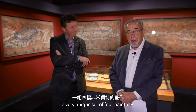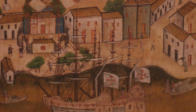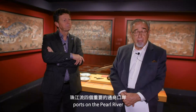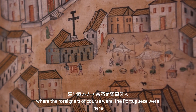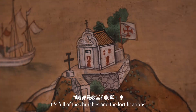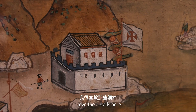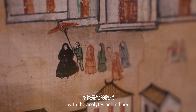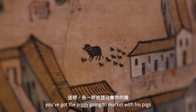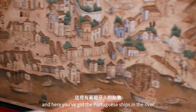Here we're looking at a very unique set of four paintings in a very unusual style, depicting the four main ports on the Pearl River. Starting with the painting of Macau, where the foreigners were — the Portuguese. It's full of churches and fortifications. I love the detail: you've got the mother superior walking through the central square with the nun accolades behind her, a pig going to market, and Portuguese ships in the river.